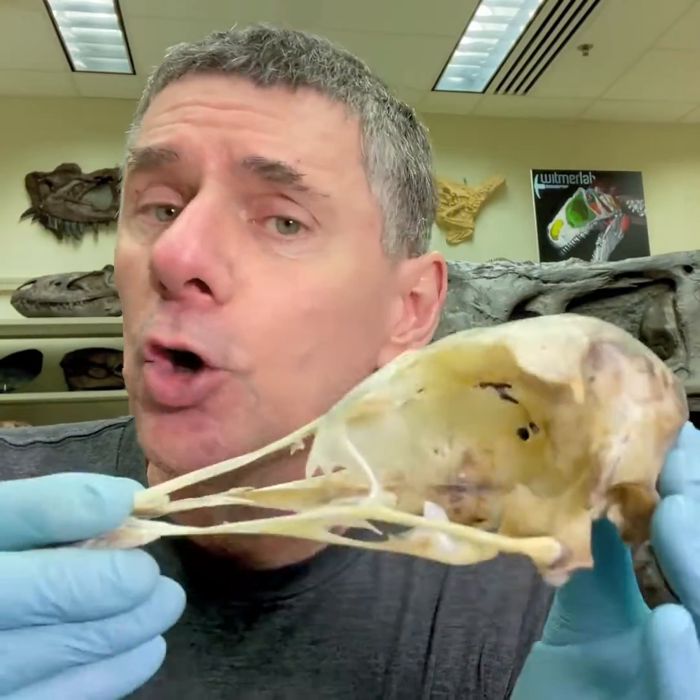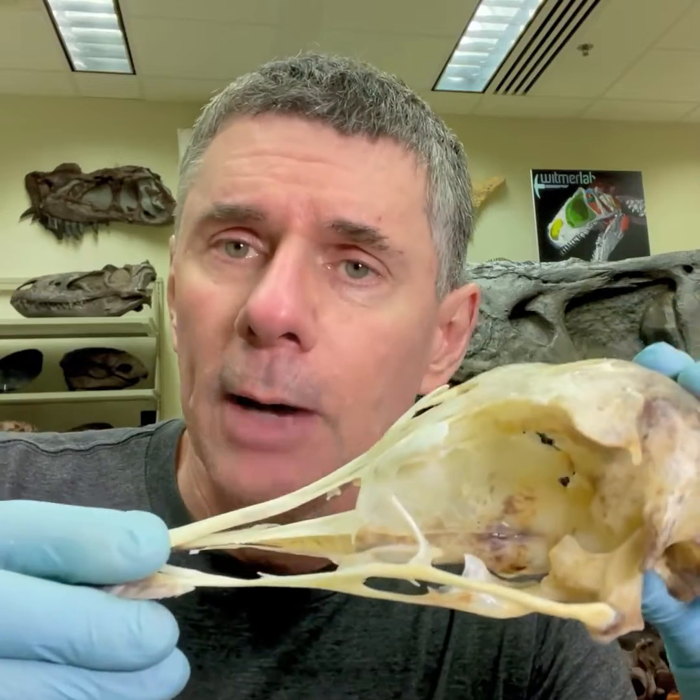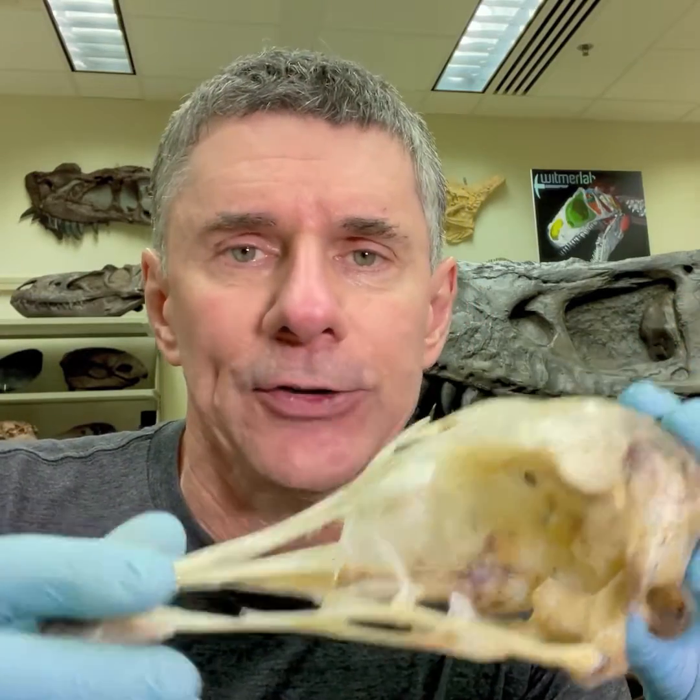Ostriches are a very early branching group of birds, somewhat archaic in many ways, but with a very interesting and really quite complicated cranial kinetic mechanism. So that's all for today. Thanks very much.